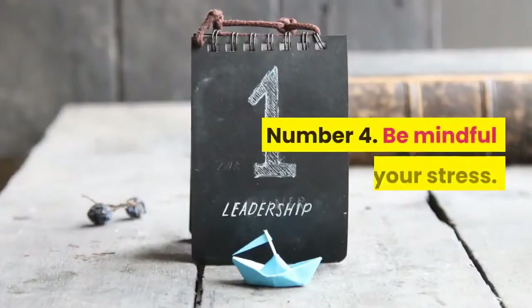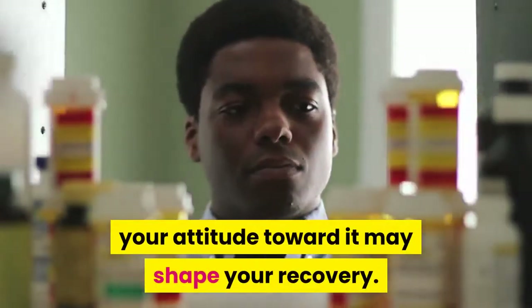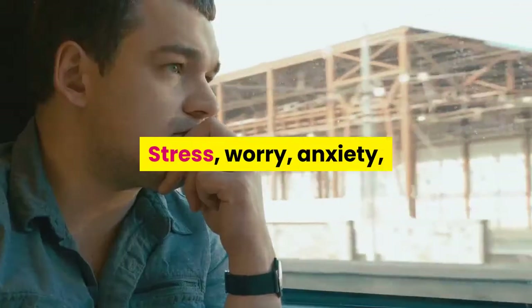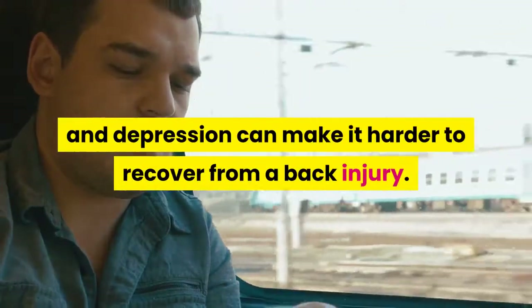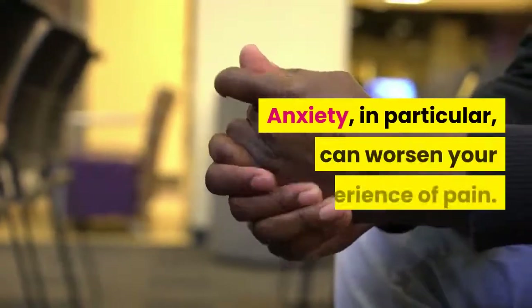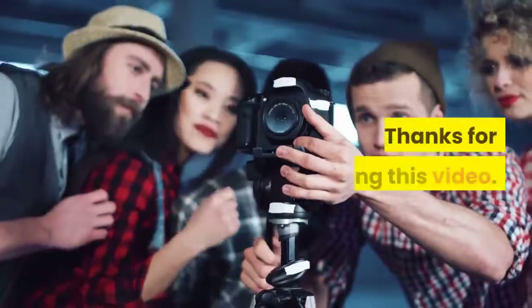Tip 4: Be mindful of your stress. If you have back pain, your attitude toward it may shape your recovery. Stress, worry, anxiety, and depression can make it harder to recover from a back injury. Anxiety in particular can worsen your experience of pain.